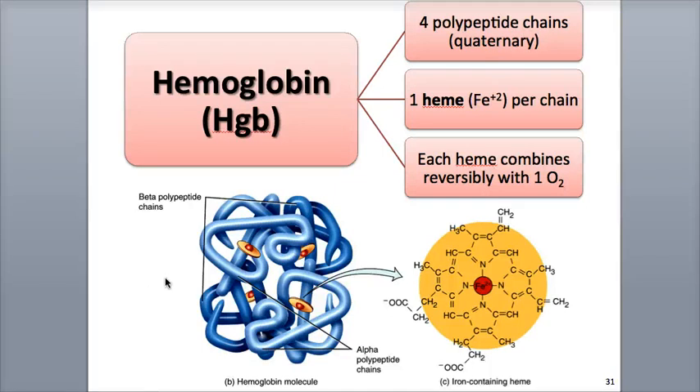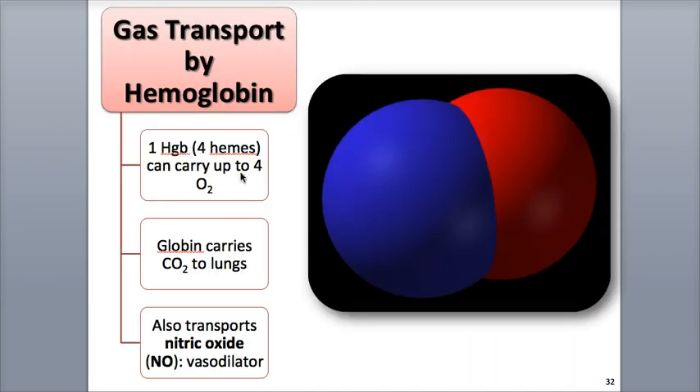Each hemoglobin molecule is made up of two main parts: the heme portion and the globin portion. The globin portion, shown here in blue, is the protein part of the molecule and is made of four polypeptide subunits, giving it a quaternary protein structure. Heme is the ring-like, non-protein pigment attached to each chain. There is an iron ion in the center of each of the heme rings, which is the binding site for oxygen as it is picked up from the lungs and transported through the bloodstream.